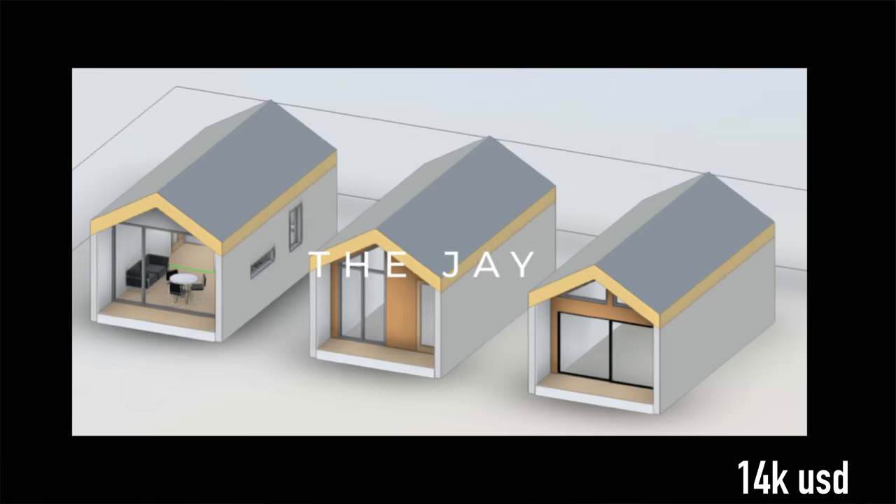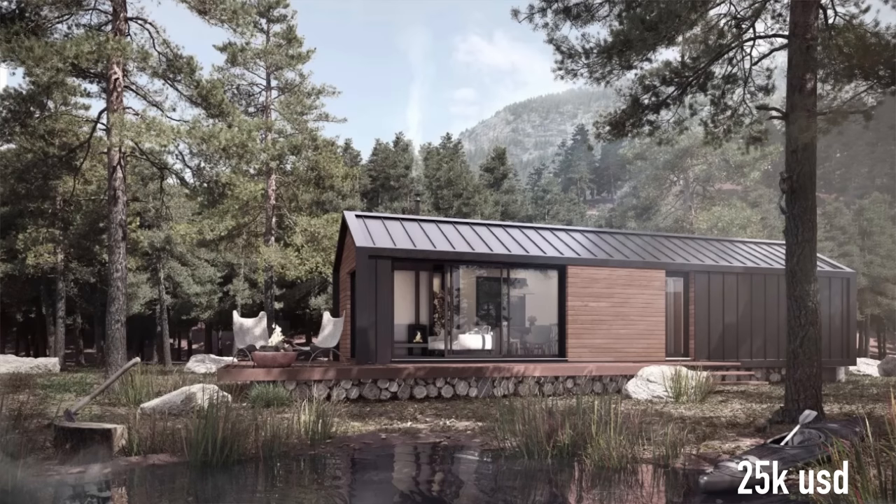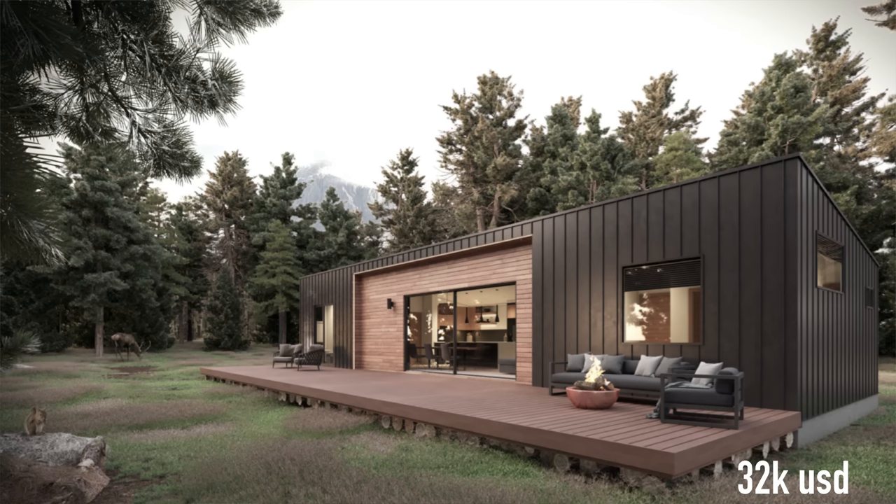Regarding pricing, keep in mind prices can and usually do change, but these are accurate at the time of posting. Orca LGS is located in Canada so prices are listed in Canadian dollars, with a USD conversion shown on screen. The J kit starts at $18,600 CAD and turnkey is $187,000 CAD. The Quail is $33,200 CAD for the kit and $284,400 CAD for turnkey. The Swallow is $43,200 CAD for the kit and $340,000 CAD for turnkey. They've got a few other plans available worth a look, so if you're interested in seeing more, check them out online.